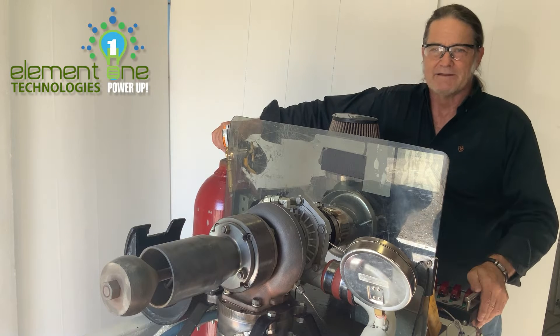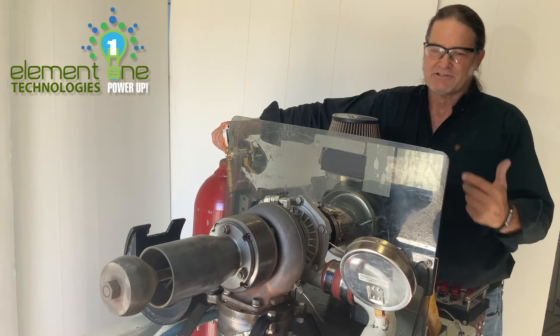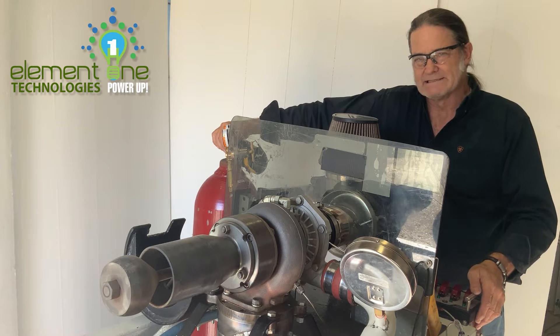Hi all, Carl here. In the last several weeks you've seen me post some videos of different engines that we have here in the R&D lab of Elmint One Technologies.